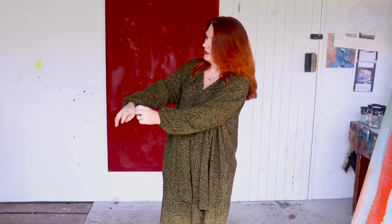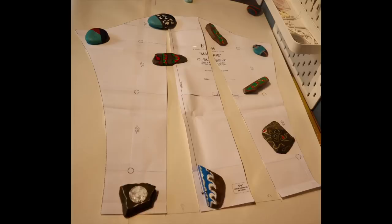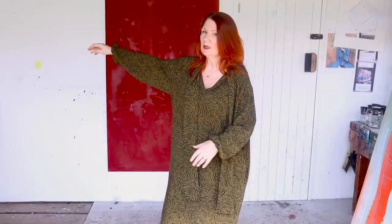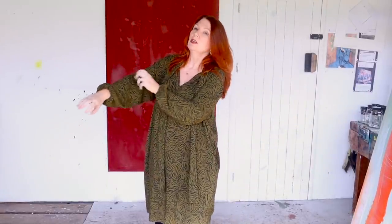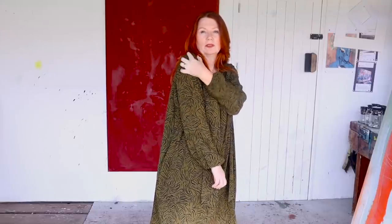I also added width to the sleeves, similar to the blog post by Elisalex from By Hand London. I took my sleeve pattern piece, made sure to maintain the outer line at the sleeve head, did three evenly-spaced slashes straight through, and opened them up about six centimetres each — two openings of six centimetres. I wanted the sleeves to be billowy and loose. You could open them even more so the pattern piece looks almost bell-shaped, but I didn't want to go too wide.